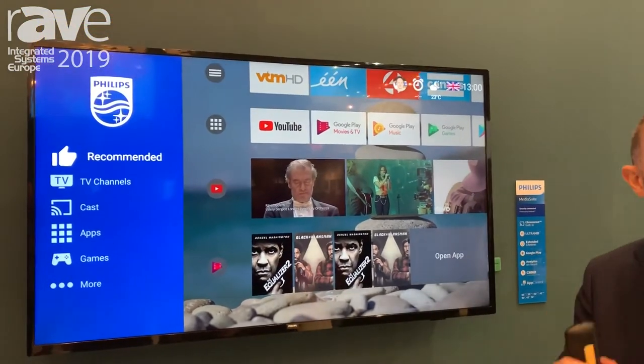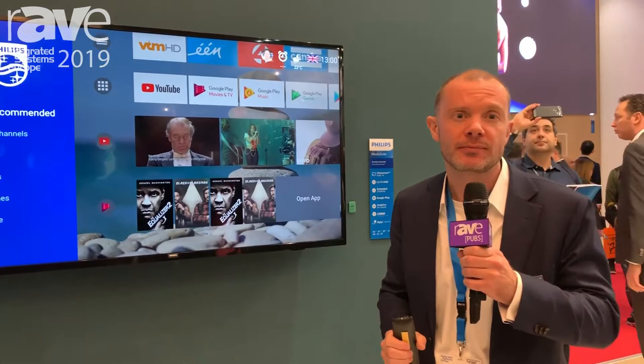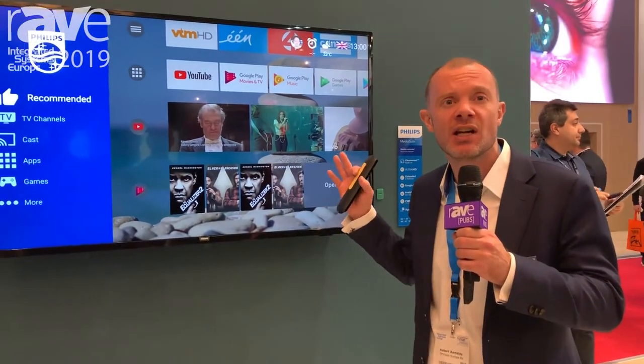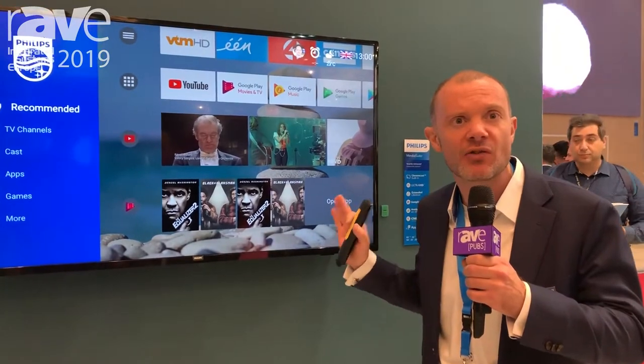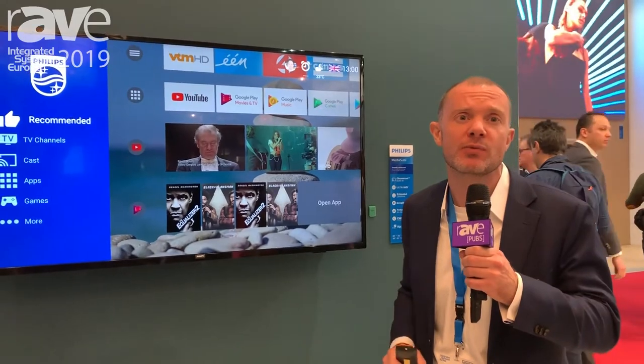So customer satisfaction surveys and statistics to find out if your guests are happy or not. Now these are just some of the things that we're showing. The MediaSuite actually has an incredible amount of new functionality, and you can find more about that on the Philips Professional Displays website.